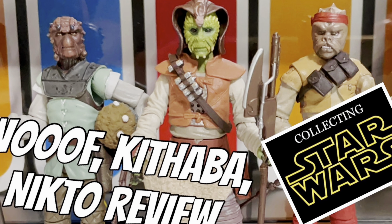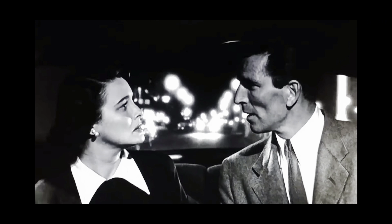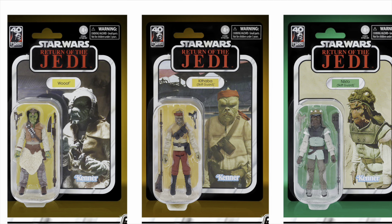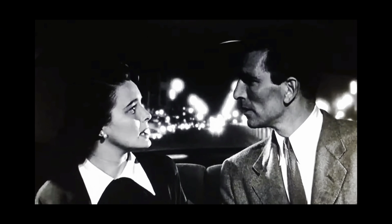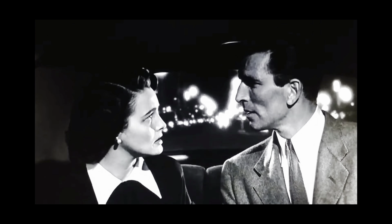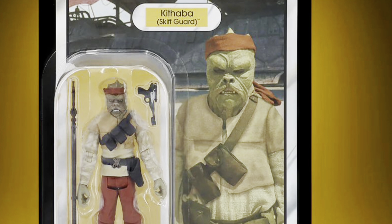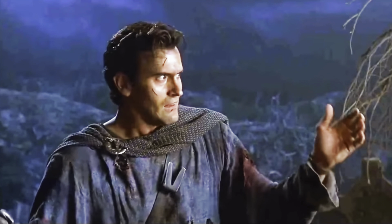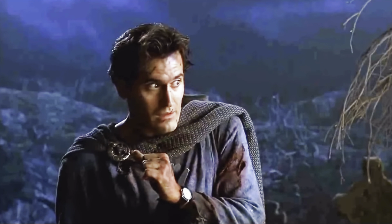Hey, action figure fans. Do you remember these classic Kenner bad guys from Return of the Jedi? Klaatu, Barada, Nikto. Well, Hasbro has re-released them for the Vintage Collection and updated their names to Woof, Kithaba, and Nikto. Klaatu, Barada, Nikto. No, their names are Woof, Kithaba, and Nikto. Well, we gave it a shot. Less talk, more action figure. Let's get this party started.